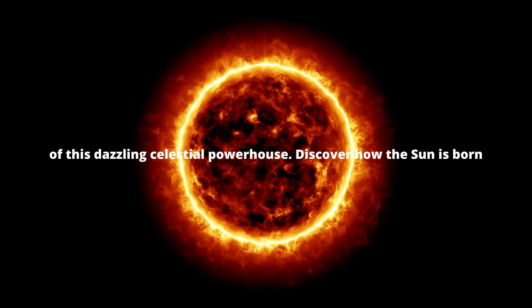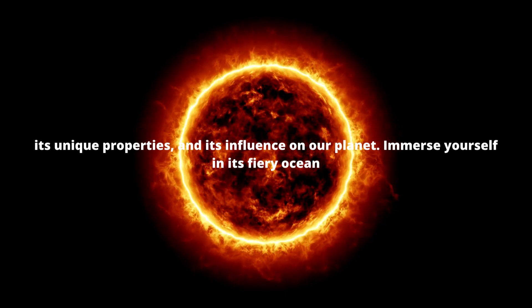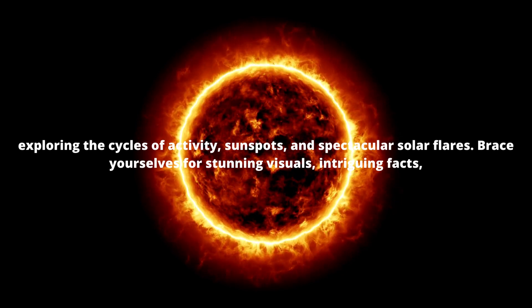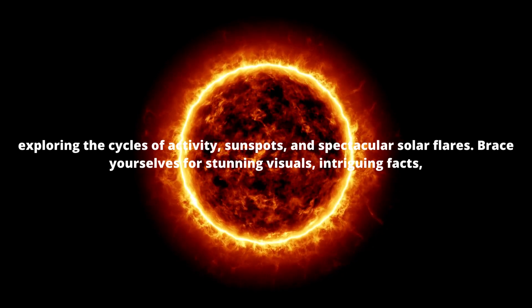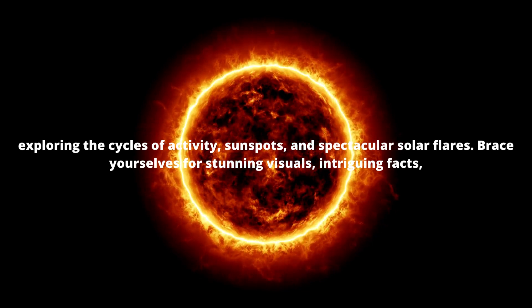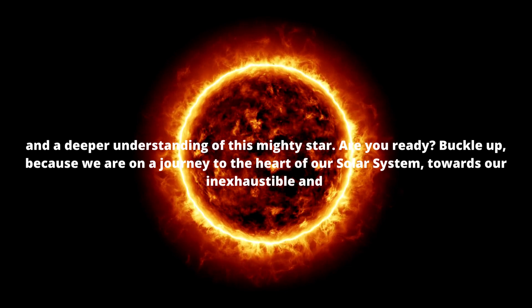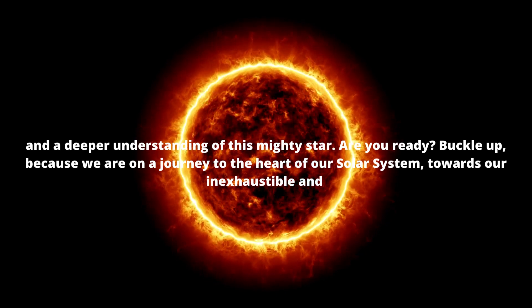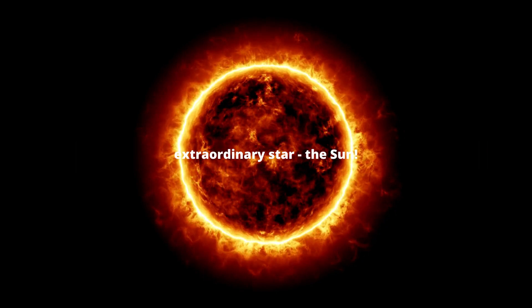Discover how the sun is born, its unique properties, and its influence on our planet. Immerse yourself in its fiery ocean, exploring the cycles of activity, sunspots, and spectacular solar flares. Brace yourselves for stunning visuals, intriguing facts, and a deeper understanding of this mighty star. Are you ready? Buckle up, because we are embarking on a journey to the heart of our solar system, towards our inexhaustible and extraordinary star, the sun.